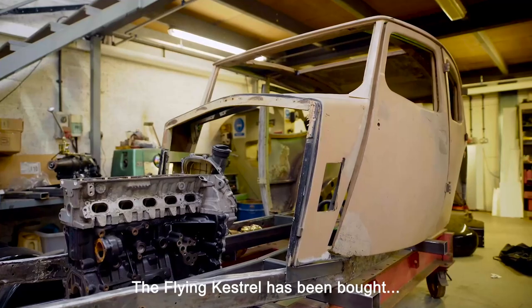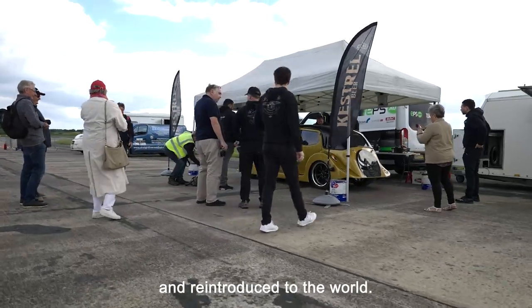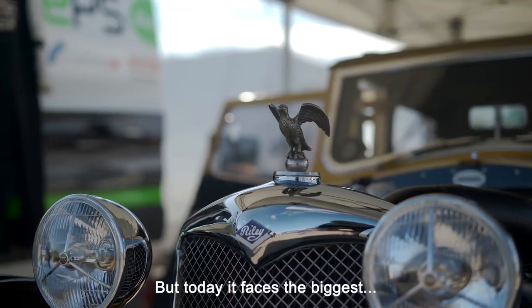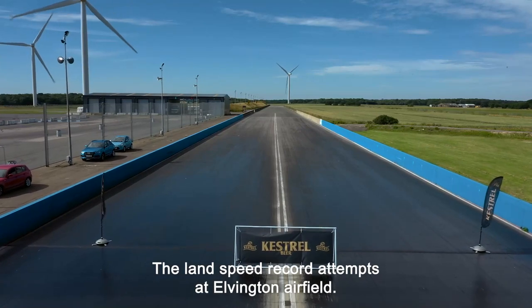The Flying Kestrel has been bought, broken down, built back up and reintroduced to the world, but today it faces the biggest challenge yet — the land speed record attempts at Elvington Airfield.